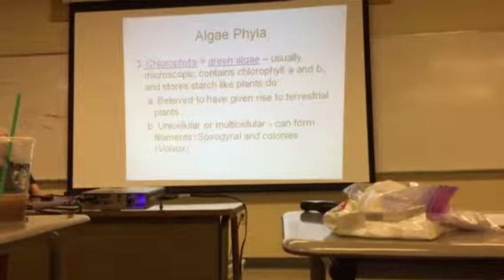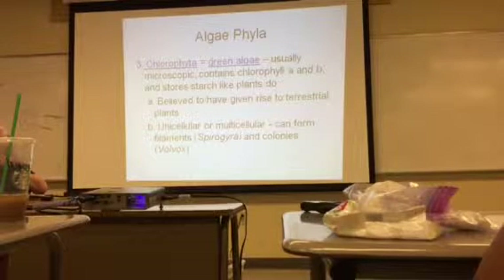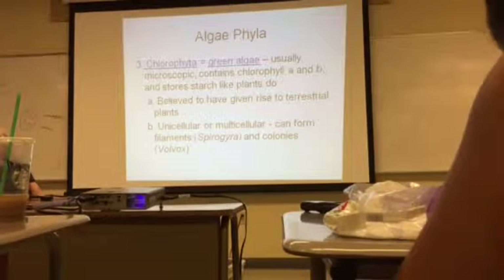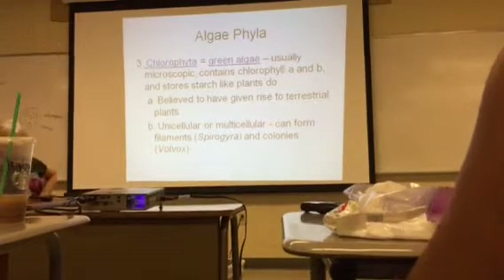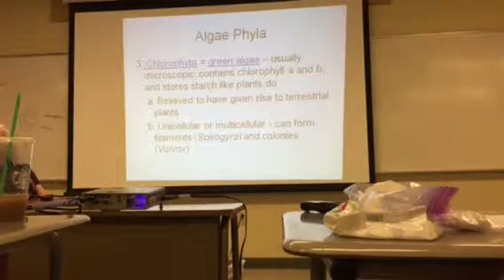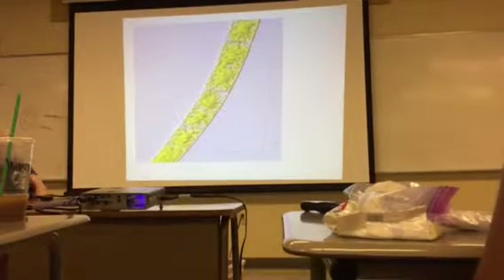Chlorophyta is green algae — usually microscopic. It contains both chlorophyll A and B and stores starch just like plants. Scientists believe that chlorophyta gave rise to land plants. There are unicellular and multicellular forms, and they can form filaments. You may have seen spirogyra in high school biology, which is a filamentous green algae, or Volvox, which is a colonial algae.